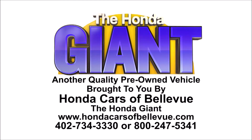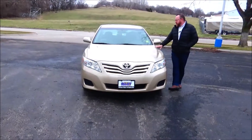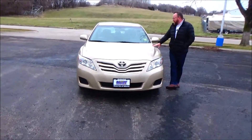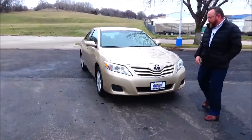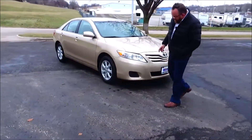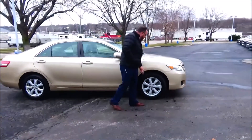Let's show you this 2.3 LE, just came in on trade, only has 29,000 miles. 5 mile an hour bumpers front and back, chrome extended grille, covered headlights, 16 inch alloy wheels, lots of tread on the tires.